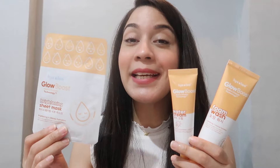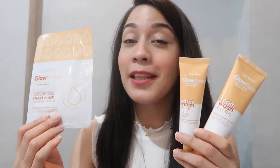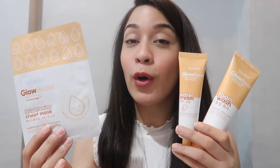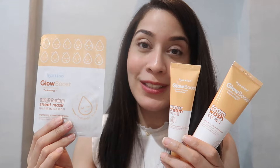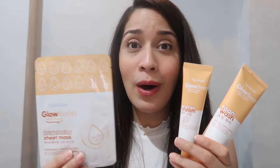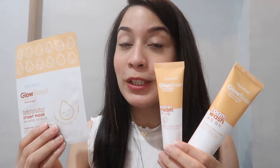Hialoo is available at all Watson stores. I will also link down below their official Instagram page and their Shopee account, where you can get yourself one. Try it out — it's very affordable and very worth it, because you will really get what you paid for. And that's the end of the video. If you want to have that glowing skin, go ahead and try it yourself. I will see you next, my glowing butterflies. Goodbye!